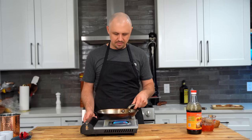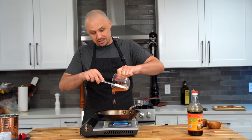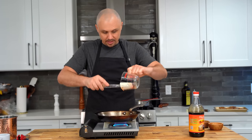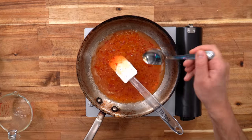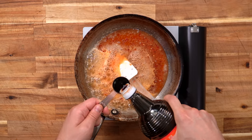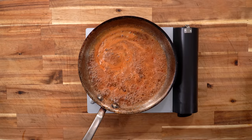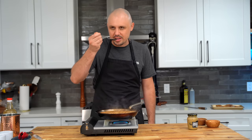Now we're adding in sweet chili sauce — you can find this in the Asian section of most grocery stores. I gotta taste it now. It's going to be sweet... yeah, it's just crying out for something salty, which is the next ingredient: soy sauce. That's gonna be good, I know that's gonna be good. I'm trying it after each addition of ingredients to see how it changes.